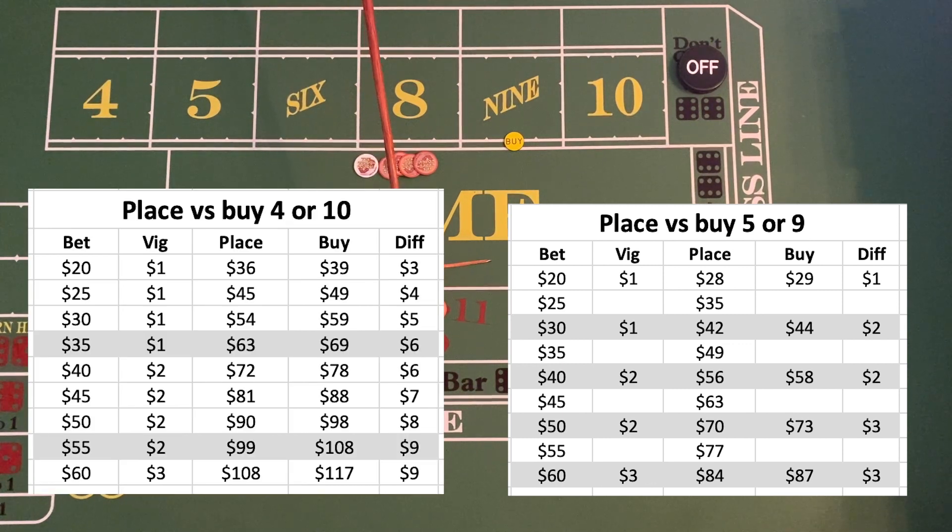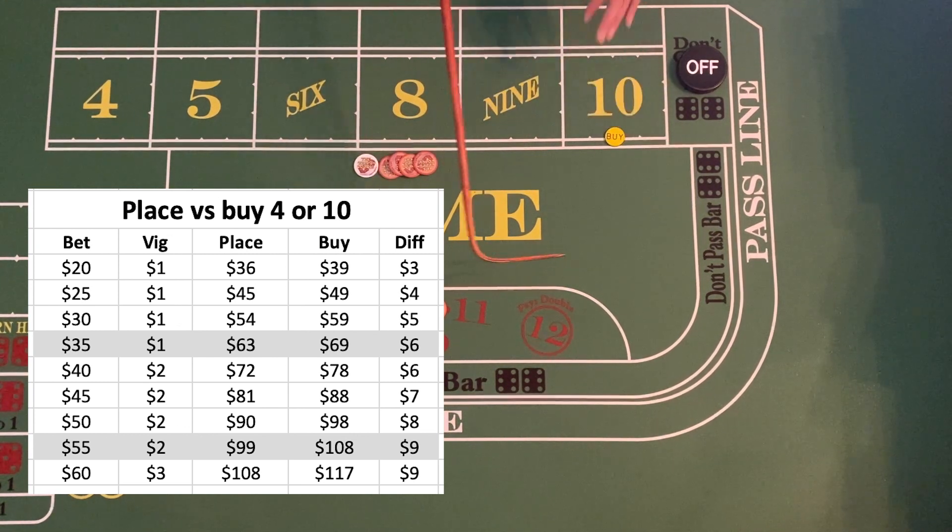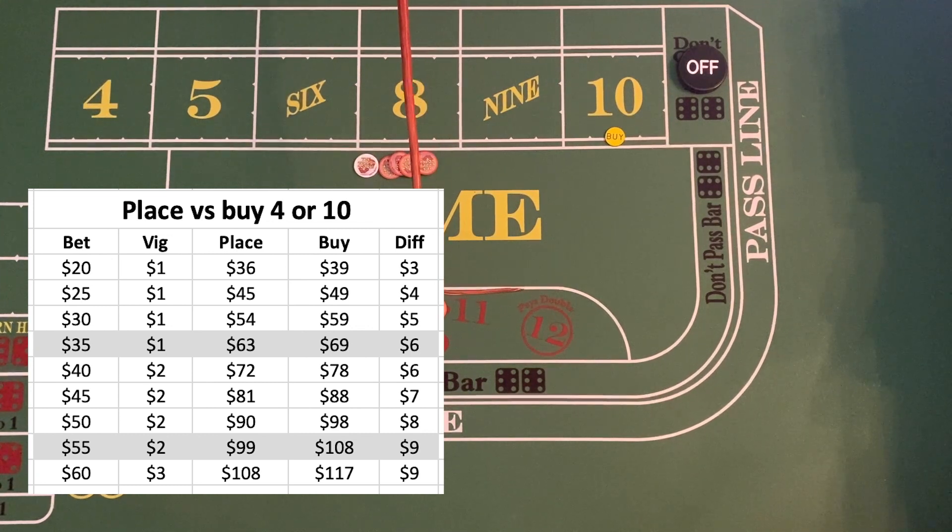You can see from the chart that the difference between what you get on a buy bet versus a place bet for the five and nine is only a few dollars, compared to the bigger difference on the four and ten. For example, buying the ten for fifty-five dollars your vig is only two dollars, and you can see the difference between what a buy bet would win versus what a place bet for the same amount would win.